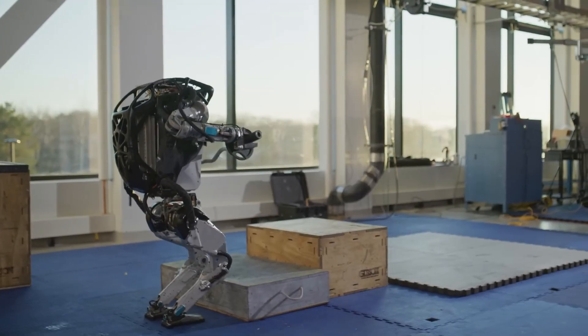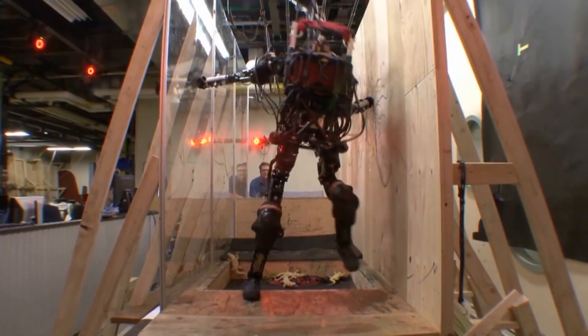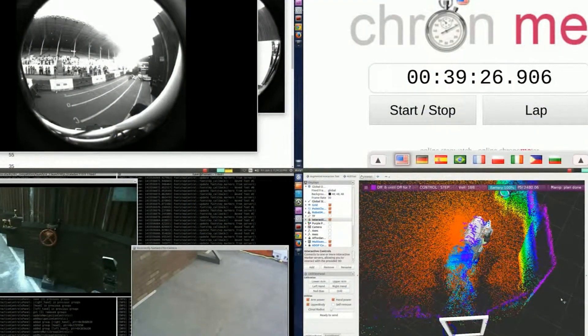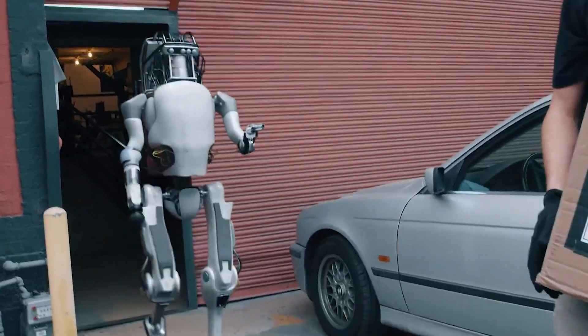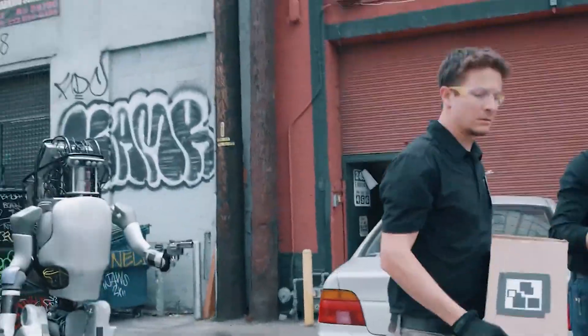Atlas has also been used in various research and development projects, including disaster response and search and rescue missions. In a study published in Science Robotics, researchers from the University of California, Berkeley used Atlas to perform tasks such as turning off valves and moving debris in a simulated disaster scenario.